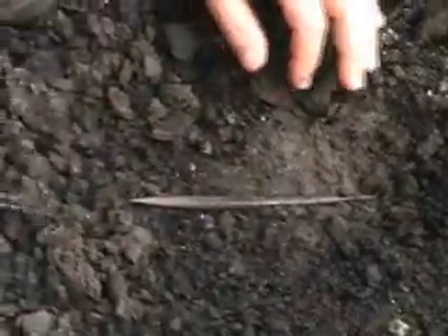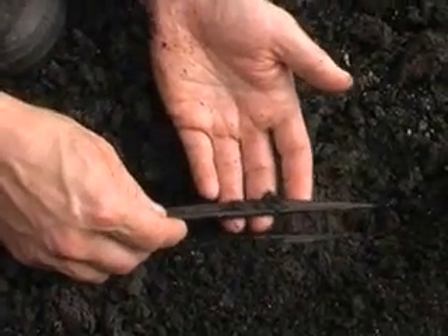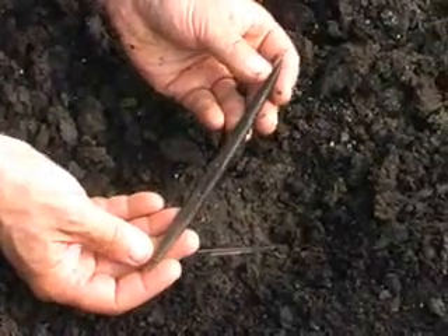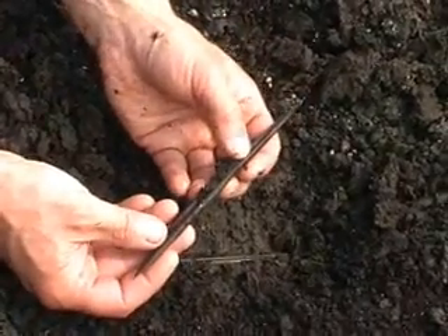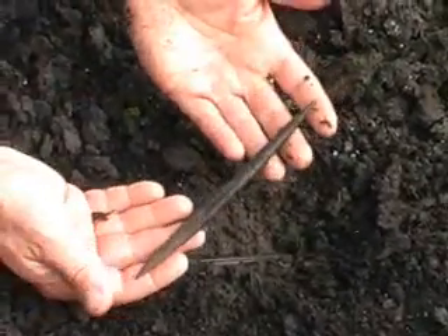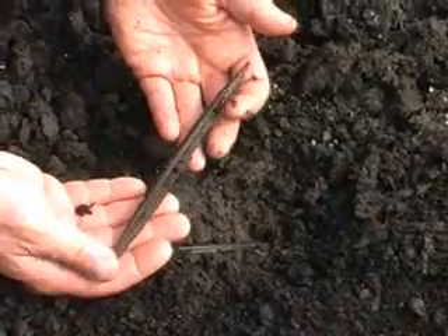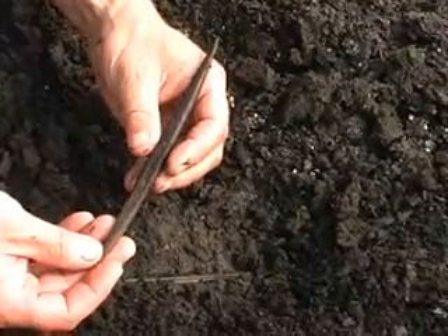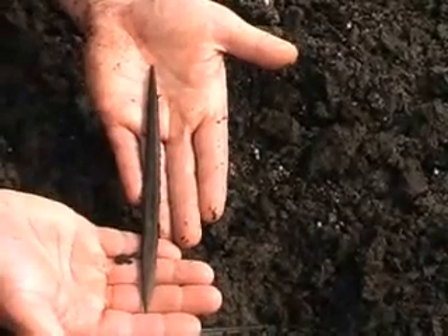Now it's loose. Really nice. It's sharp on both sides. Really beautiful, this one. Perfect. Beautiful.